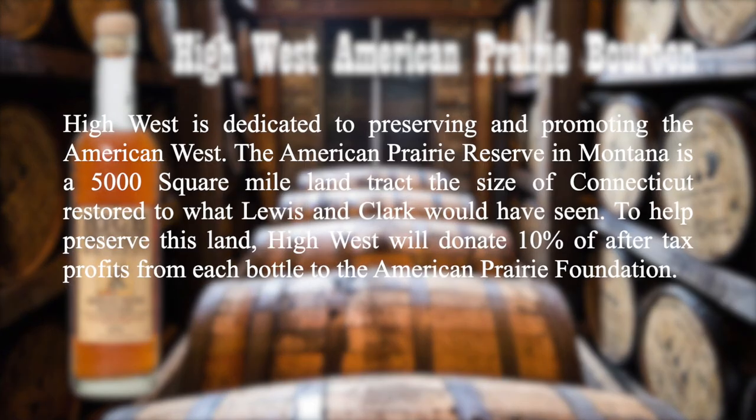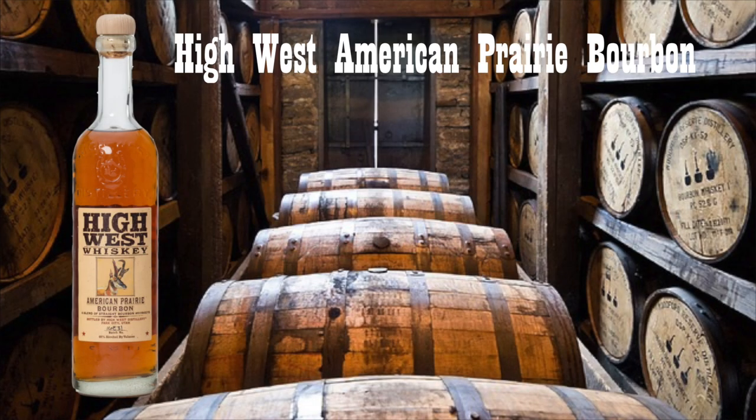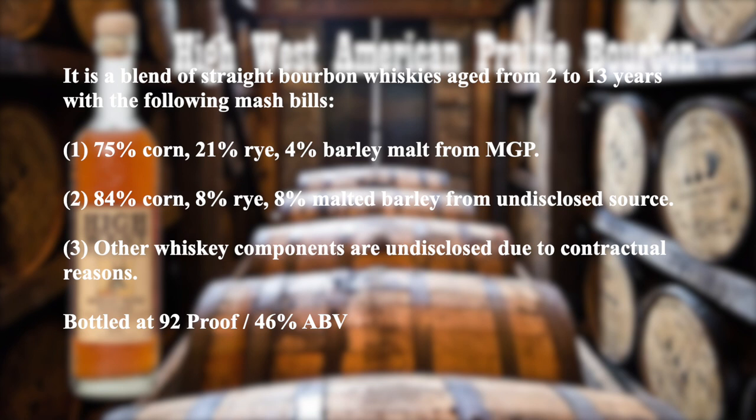But before I do so, here are my notes. High West is dedicated to preserving and promoting the American West. The American Prairie Reserve in Montana is a 5,000 square mile land tract — the size of Connecticut — restored to what Lewis and Clark would have seen. To help preserve this land, High West will donate 10% of after-tax profits from each bottle to the American Prairie Foundation. It is a blend of straight bourbon whiskeys aged from 2 to 13 years with the following mash bills: the first is 75% corn, 21% rye, and 4% malted barley from MGP; the second is 84% corn, 8% rye, and 8% malted barley from an undisclosed source; and the third are other whiskey components undisclosed due to contractual reasons.